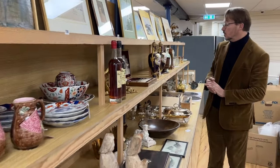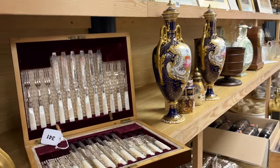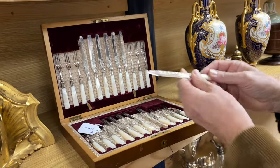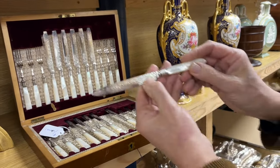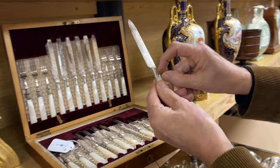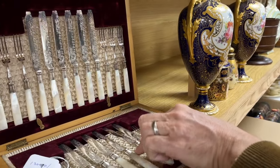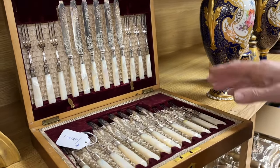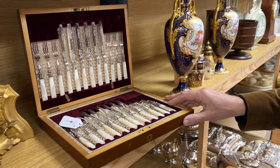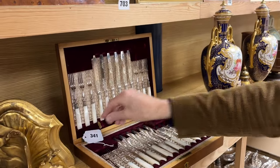Drifting back down, here's lot 341 — very fancy, isn't it? Nice walnut case, looks the business. Looking at the blades, they say EPNS — electro-plated nickel silver — with silver bands just around there; that little bit is silver, plus mother of pearl. So these are dessert eaters. Not overly fashionable these days, and this set looks like it's barely been used — perhaps one knife is a little wobbly. They don't make a huge amount of money, but there they are to be bought — lot 341.